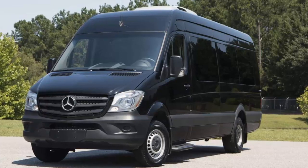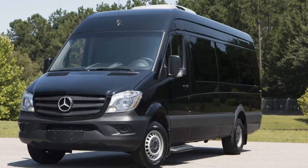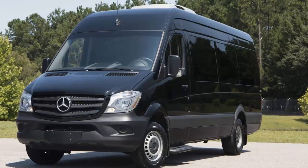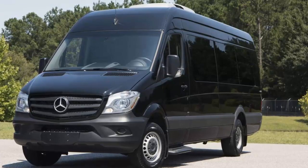The short wheelbase version will fit into standard parking spaces, but all versions are too tall for most residential and public garages. The Sprinter comes standard with crosswind assist — when a gust hits one side of the van, the system strategically brakes individual wheels to gently ensure that the vehicle stays on its intended course.